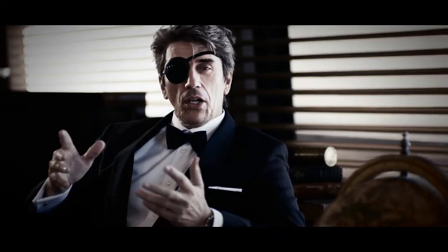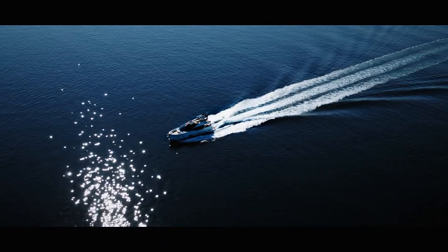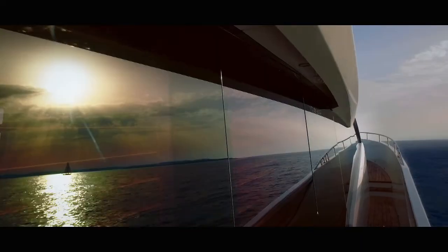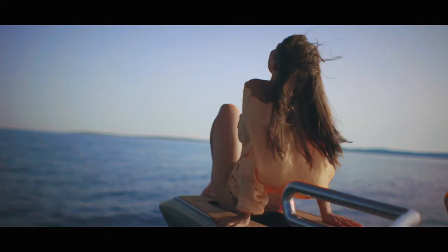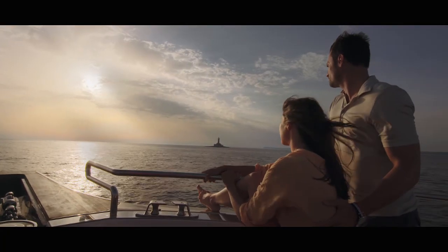Have you ever asked yourself why yachts, whether they're designed for millionaires or billionaires, are always presented with similar words, with similar images? Pictures of elegant bows cutting through the ocean's salty waters are accompanied by a lyric symphony of words like elegance, luxury, class, and the all-time favorite phrase 'for the highest demands.' The truth is, for a long time now, there's been nothing new to say about yachts.